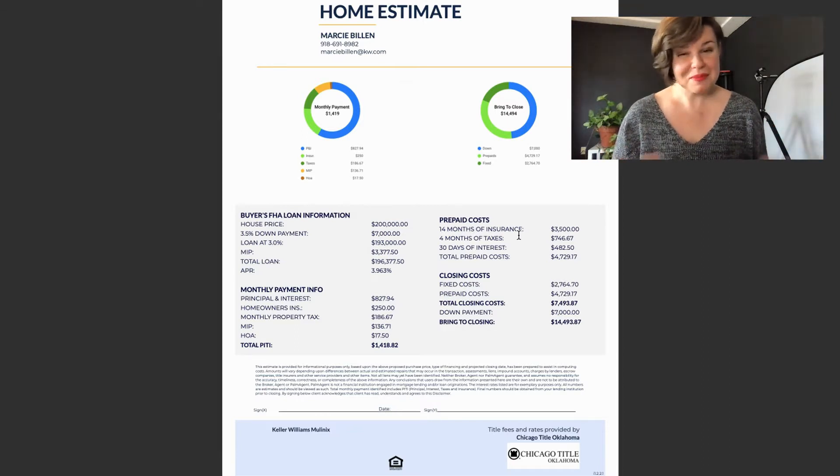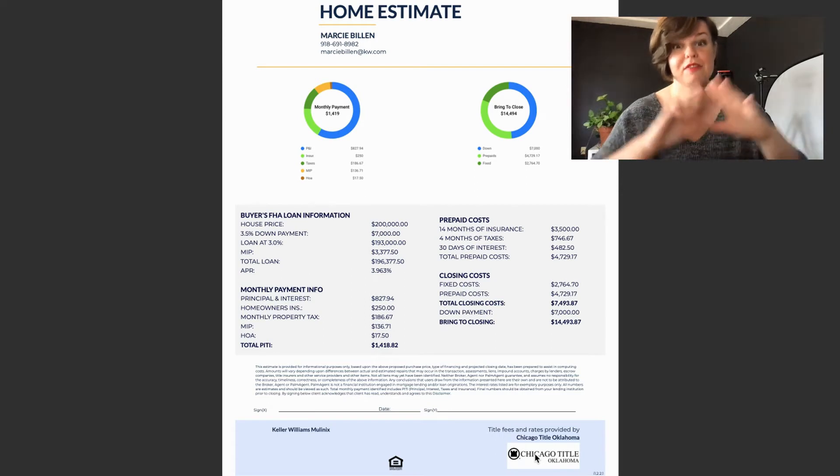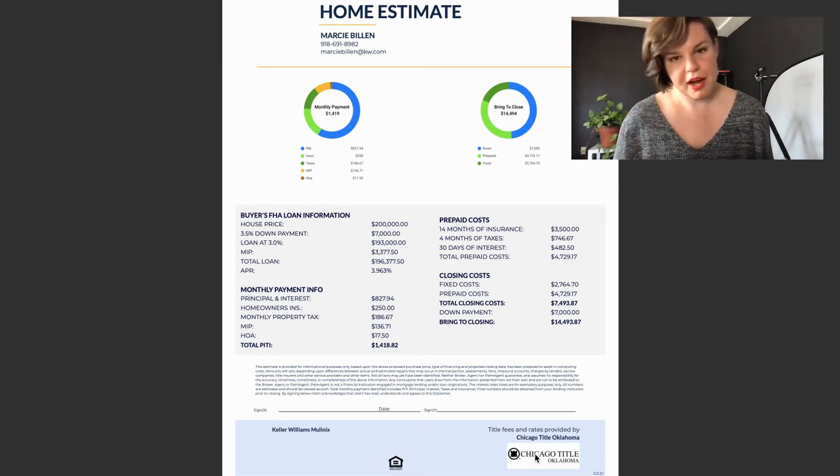So I'm going to run through these items on this home estimate that you see here. I use home estimates typically from this company, which is Chicago Title. It doesn't mean that every company is the same — different title companies are different. However, this outlines a kind of overview of what these buyer's costs are.